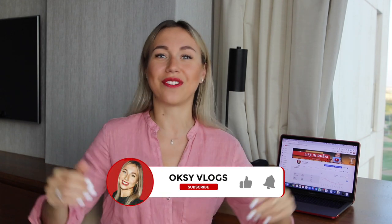Hopefully this information was useful for you. If you have any questions, leave them in the comments below.